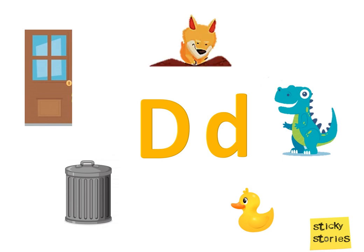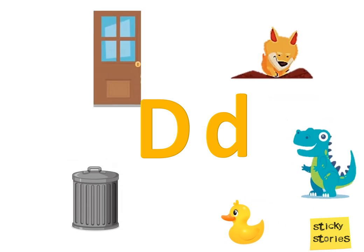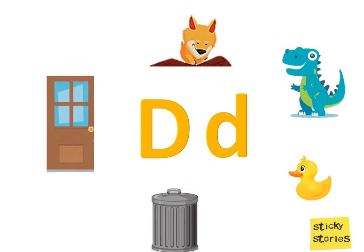So, we learnt about the letter D, its sound and a few words starting with the letter D. Bye-bye!